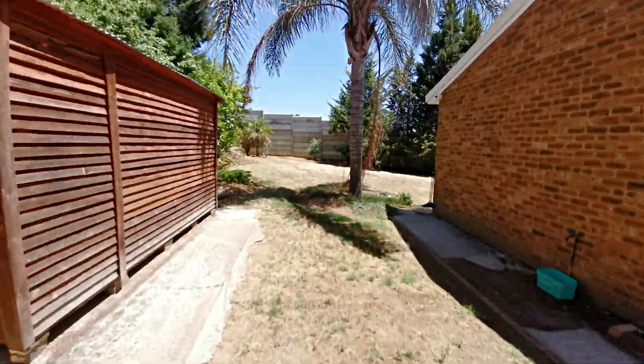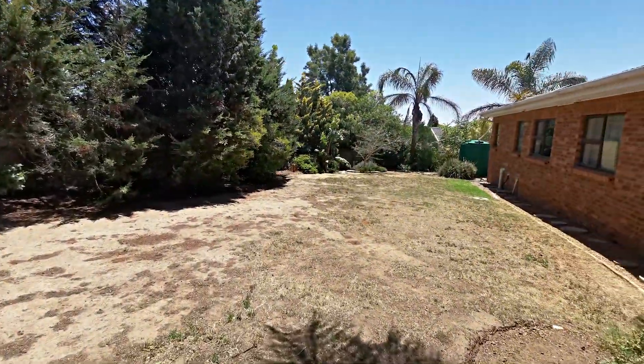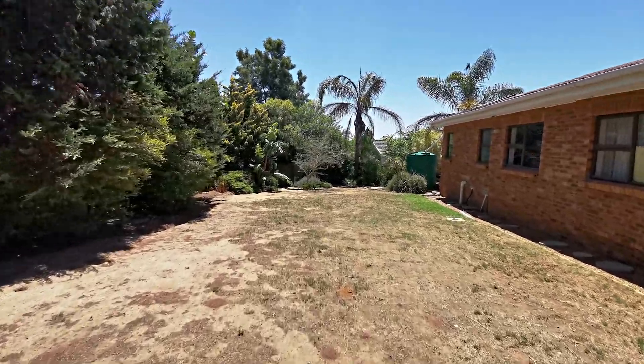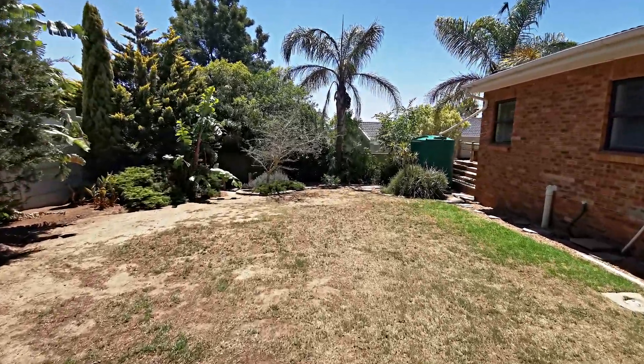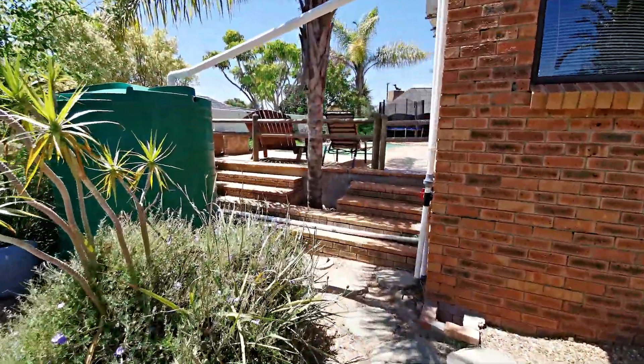A Wendy house is included in this spacious garden with many mature trees — amazing for animal lovers and playing touch rugby with the kids. A 5,000 litre Jojo tank is also included.